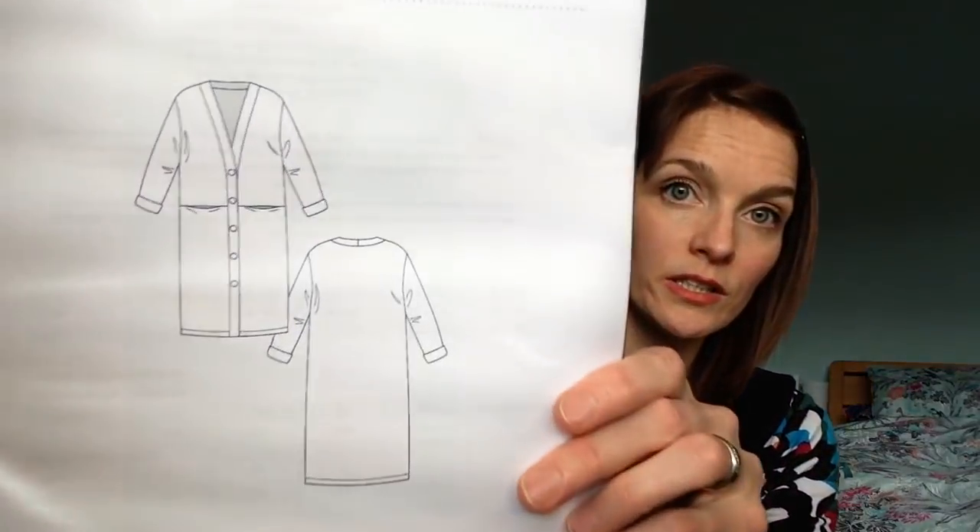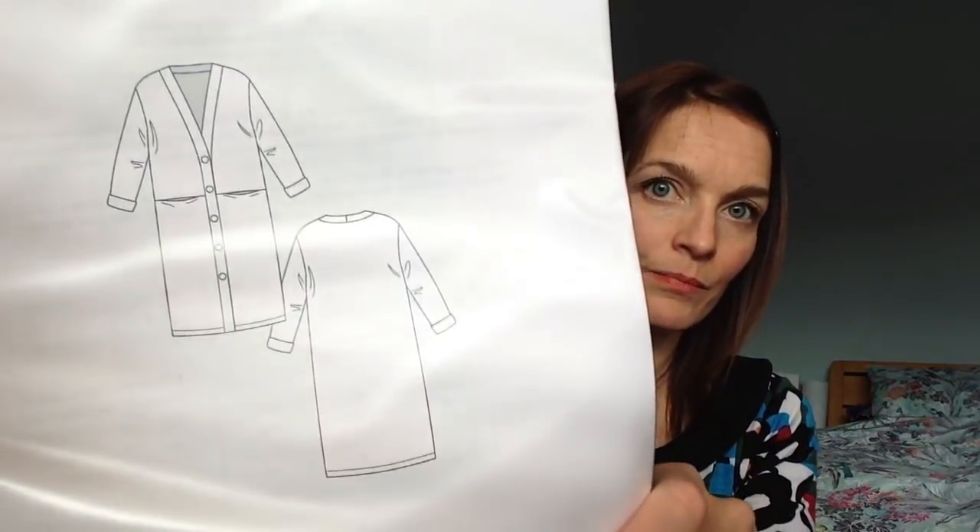Because Named had a sale on recently, I also purchased the Esme Maxi Cardigan. Rosie Penia, who vlogs and has a blog, made one recently and it was really lovely — that tempted me to purchase it. I also purchased the Jamie Jeans pattern, but I haven't printed it off yet as I think that's going to be one for later in the year.